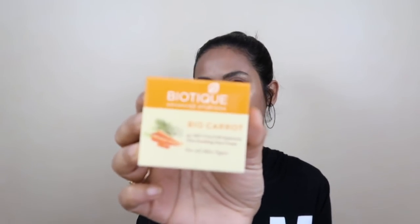This is the Biotique Bio Carrot SPF 40 Sunscreen — an ultra-soothing face cream for all skin types. The carrot works with vitamin A to make your skin bright. I have been using this cream for a lot of days and I love it — it's perfect for my skin. It also works as a moisturizer and helps my foundation blend.